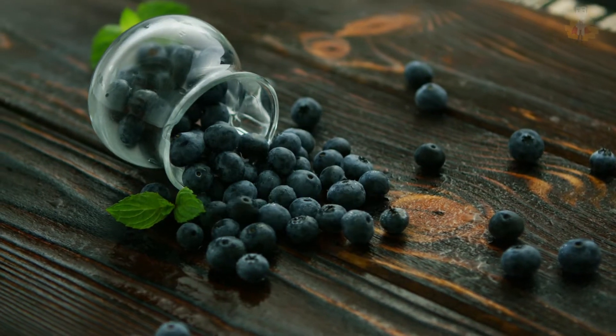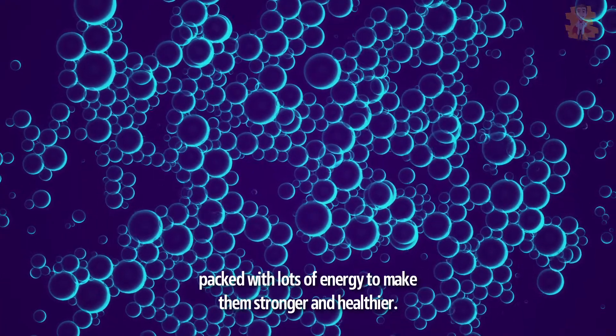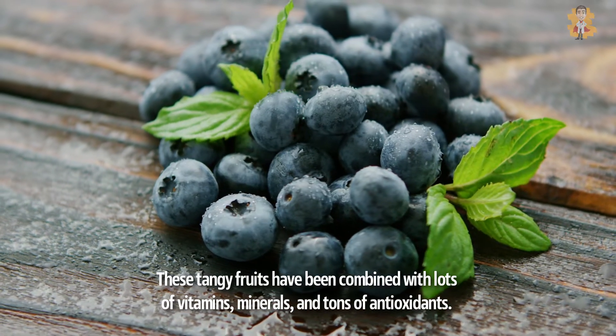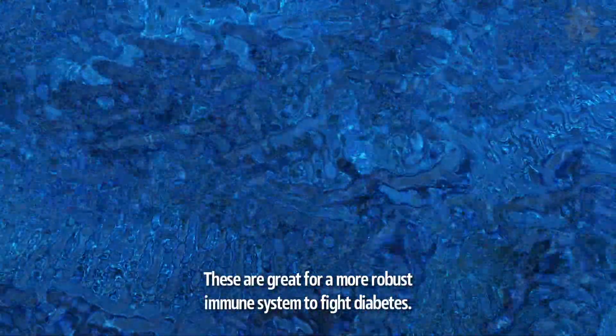1. Blueberries. Blueberries are the most fantastic fruit to eat for people who have diabetes. Blueberries are rich in different nutrients, packed with lots of energy to make them stronger and healthier. These tangy fruits have been combined with lots of vitamins, minerals, and tons of antioxidants. These are great for a more robust immune system to fight diabetes.